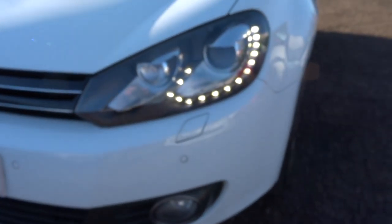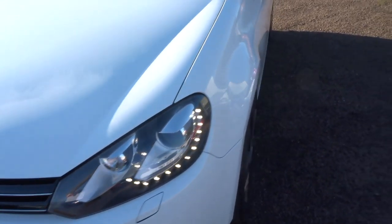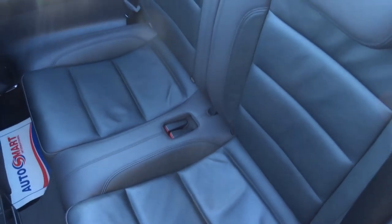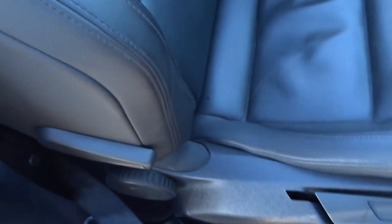There are those daytime running lights — absolutely gorgeous. Inside as well you've got your black leather interior, barely looks sat in at all. You can tend to find that the sides of these seats can wear down, but there's no sign of wear in the slightest — not even on the sides. Beautiful.